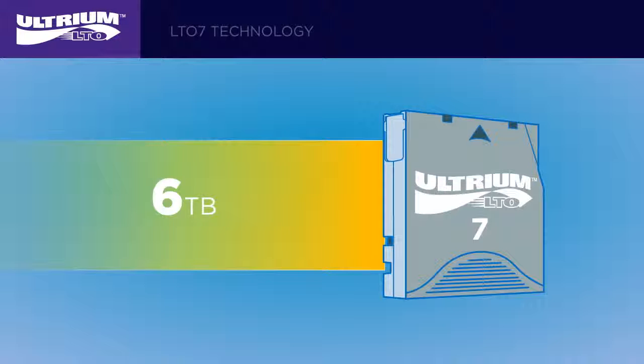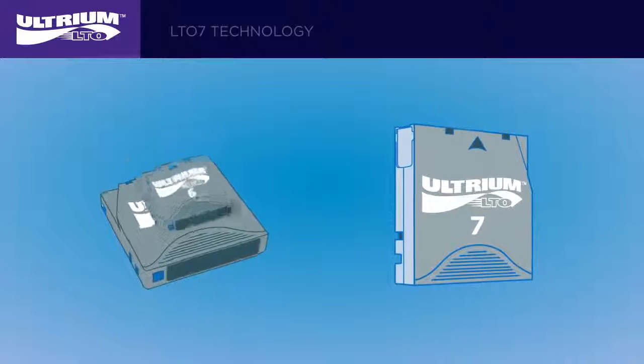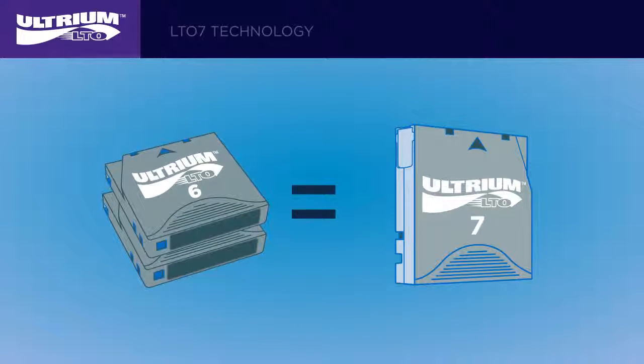With up to 6 terabytes of native storage and 15 terabytes compressed in a single cartridge, LTO7 tapes provide more than double the compressed capacity of the previous generation of LTO tape.